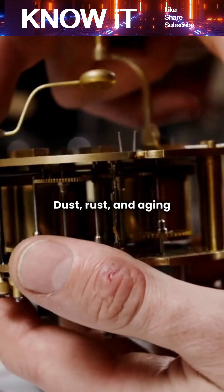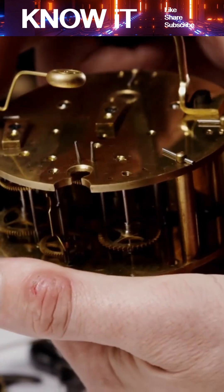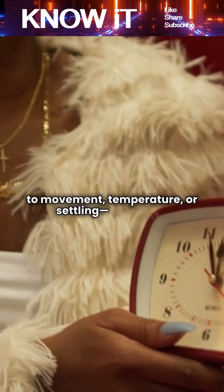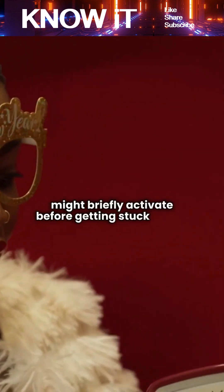Dust, rust, and aging parts also play a role. Mechanical clocks often get partially jammed, rather than fully broken. When the jam loosens for a moment — due to movement, temperature, or settling — the chime mechanism might briefly activate before getting stuck again.